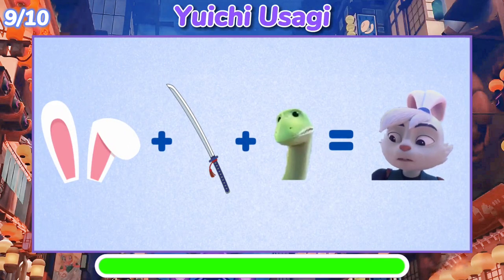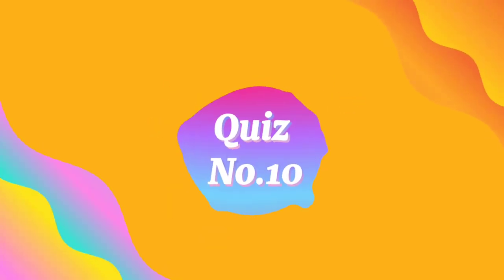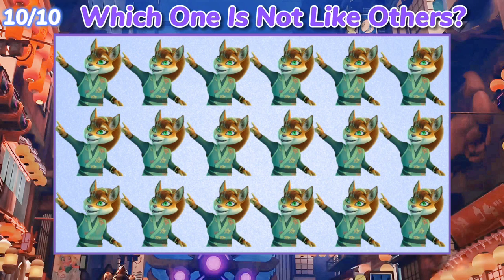Quiz number 10. Which one is not like the others?